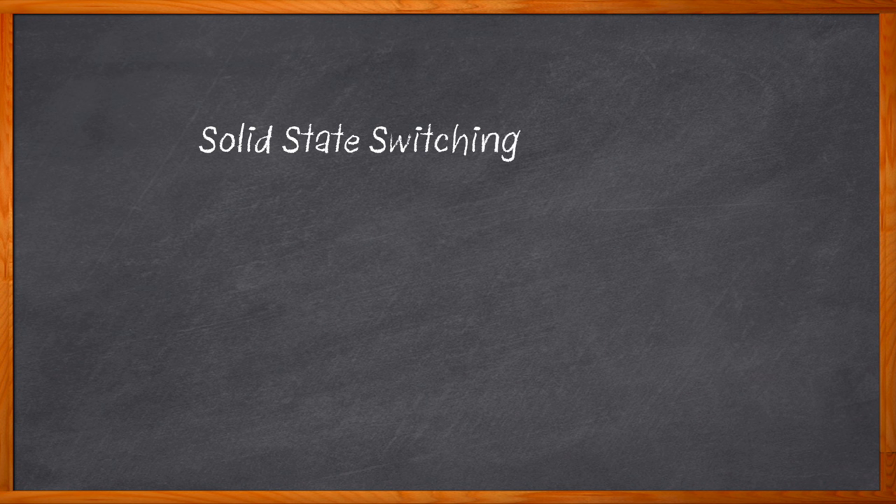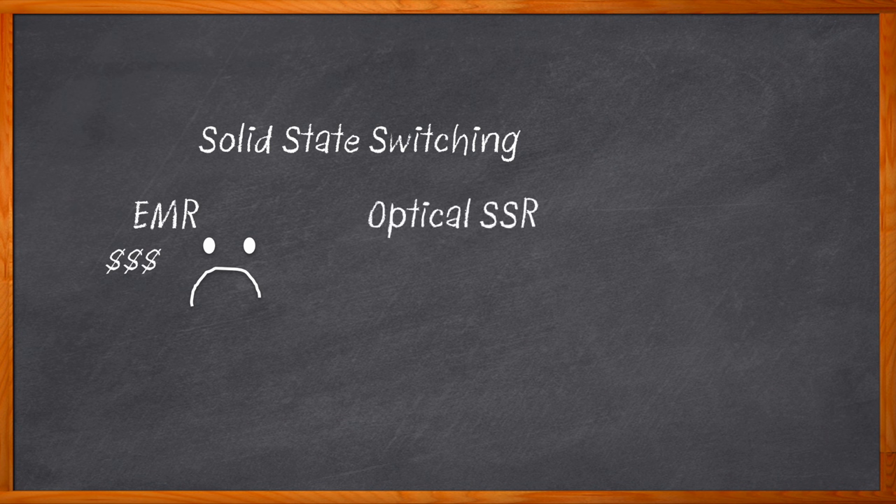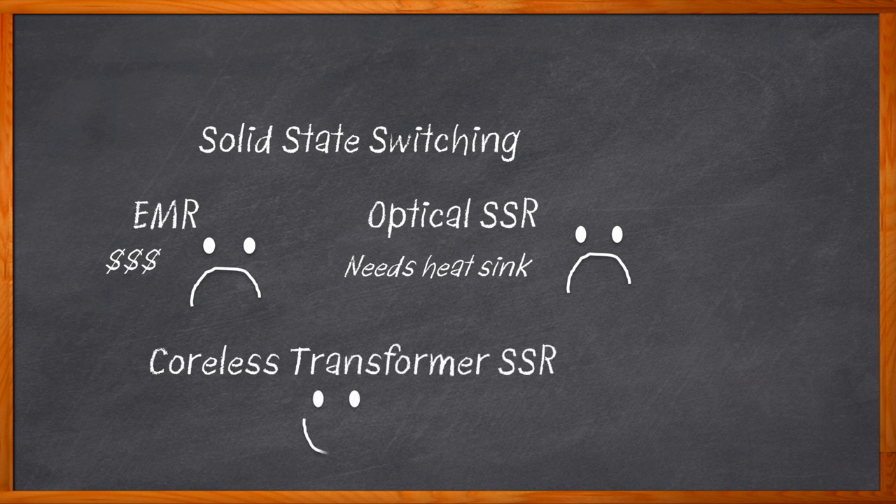Show me an application that doesn't need high power solid state switching — I'll wait. Okay, maybe there are some out there, but there are more and more applications that need reliable, low power, fast switching solutions. We have mechanical relays, but they can be costly over time due to reliability issues. Photovoltaic switches have high power dissipation and require heat sinks. What we're left with is a brand new kind of coreless transformer-based isolator that is a game changer for speed and reliability in high power solid state switching.